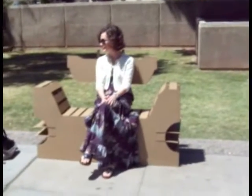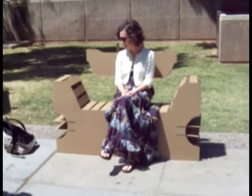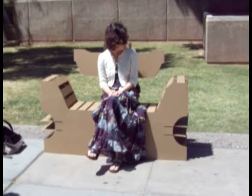Does it seem pretty durable? Yes. What is the shape of the design of the bench? Can you tell what it is resembling? I would say it is resembling a ship.